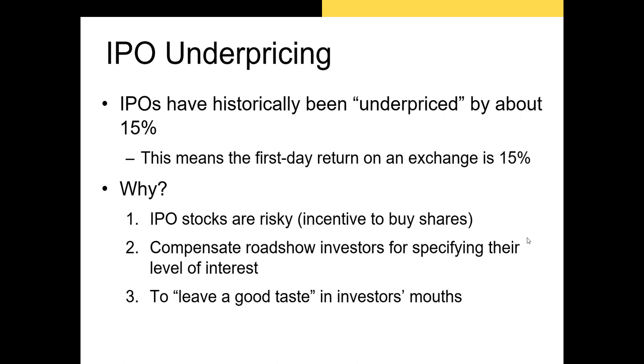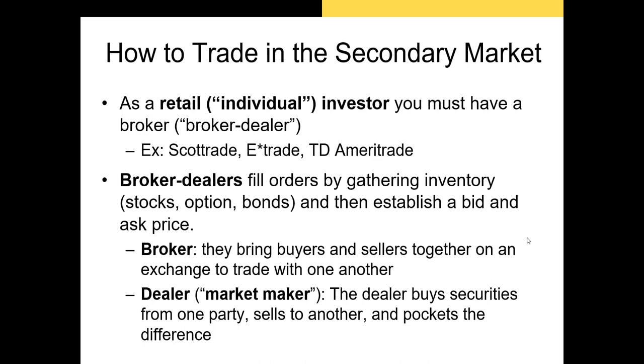Once a firm issues shares, those shares will begin to trade on an exchange. There are two types of investors most likely to buy or sell those shares. First, individual or retail investors set up brokerage accounts with a broker-dealer like TD Ameritrade, which allows them to deposit money and then buy shares. Broker-dealers serve a dual role: first as a broker, taking orders from clients to buy and sell securities and matching those orders with other open orders.